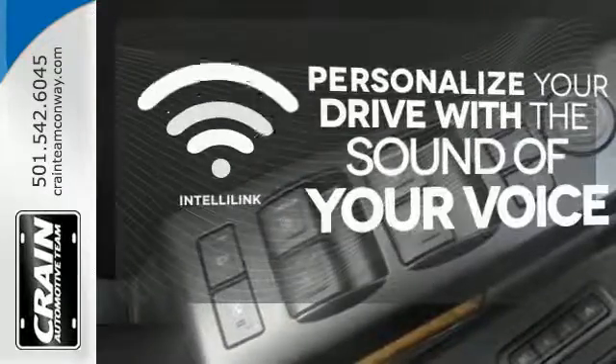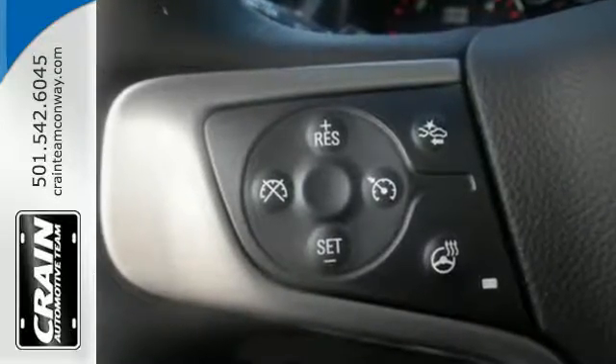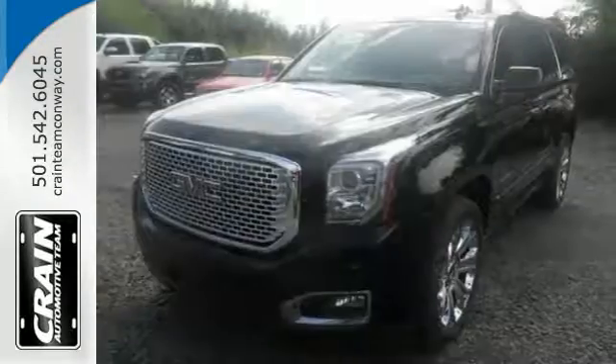Personalize your drive with the voice-activated IntelliLink system. When more is needed, the Yukon Denali is up to the task. Make this one yours today.